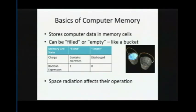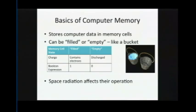I'm going to briefly discuss computer memory. When you take photographs with your cell phone, those images are stored in computer memory, contained in what we call memory cells. Memory cells are like buckets: a filled memory cell is like a filled bucket — it has a boolean expression of one and is in a charged state. The other state is that it can be empty, like an empty bucket — discharged, with a boolean expression of zero. The actual state of these memory cells can be affected by radiation, which I'll describe on the next slide.